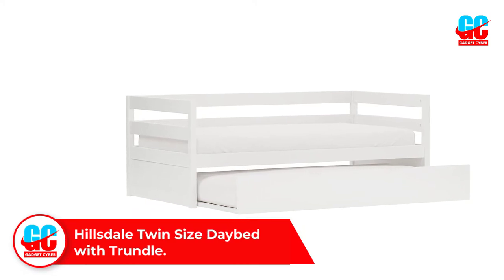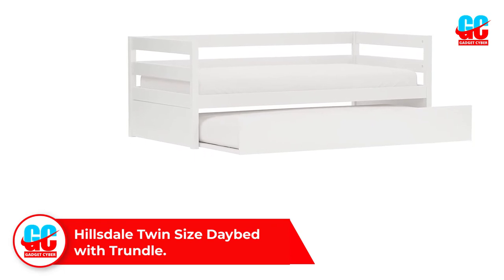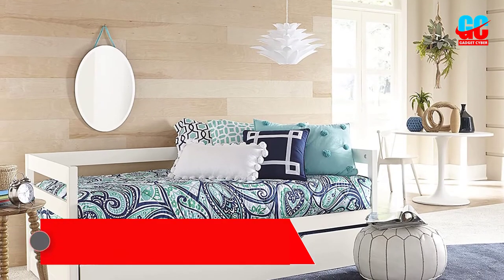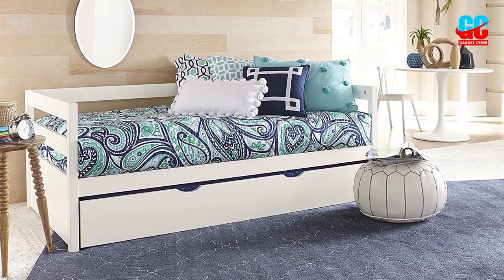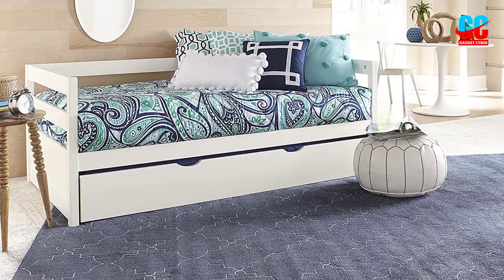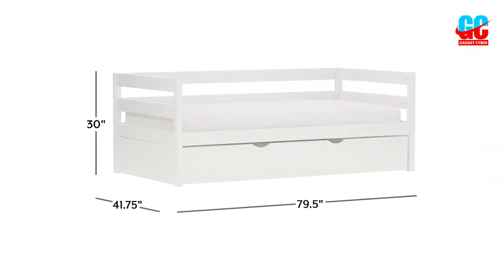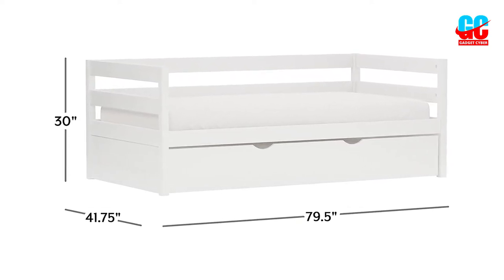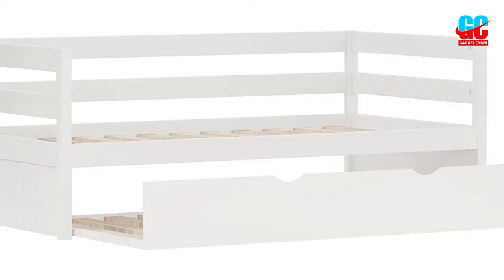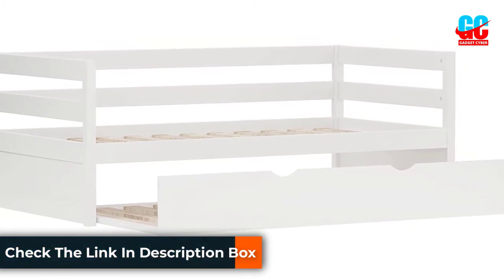Number 3: Hillsdale Twin Size Daybed with Trundle. Trundle beds are a great alternative to bunk beds for kids — they take up less vertical space but give you the same amount of sleeping surfaces. This daybed with a trundle is a fantastic choice for children and teens alike, as it has a simple and sleek design making it suitable for your child throughout their life. Made of wood, this bed is available in three trendy finishes — grey, white, and chocolate brown — to ensure an effortless match with any bedroom theme. The maximum weight capacity of both the trundle and parent bed is no more than 300 pounds, so this design is optimized for children and teenagers.